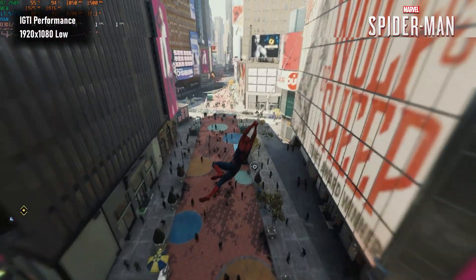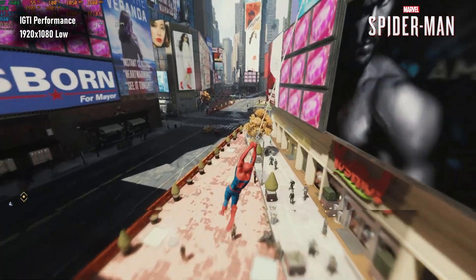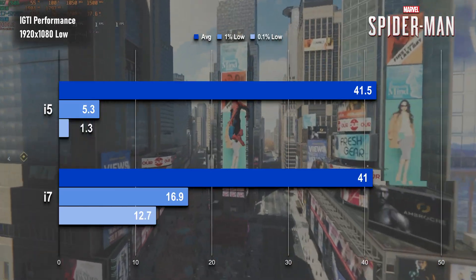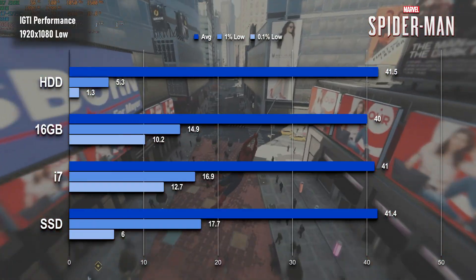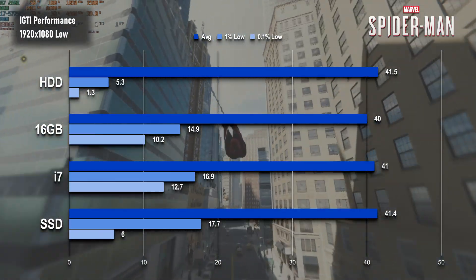Spider-Man, on the other hand, actually does remarkably well. The game didn't stop for a moment in order to load in textures, so it beats the original spec by default, but its 1% and 0.1% low scores some of the biggest boosts so far. This was a pretty surprising result, as both the minimum and recommended specs for the game feature a 4th gen i5.